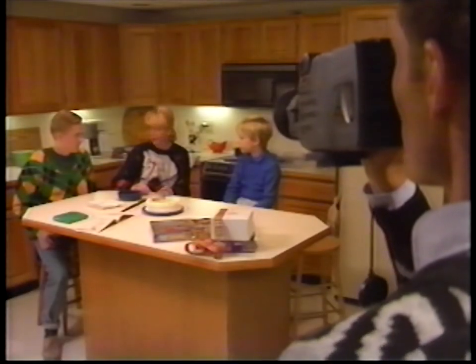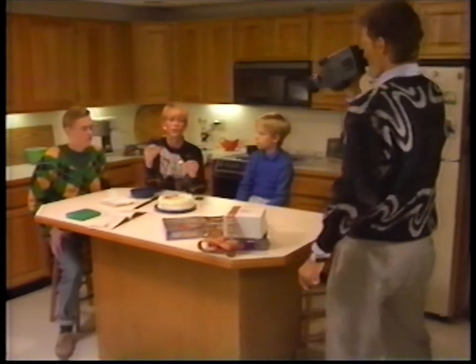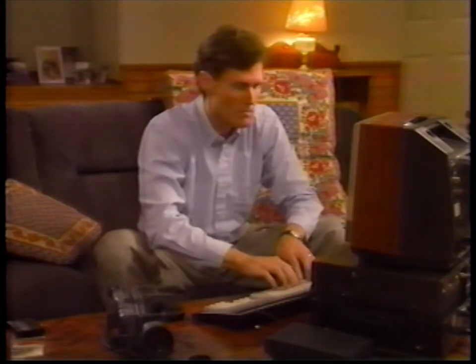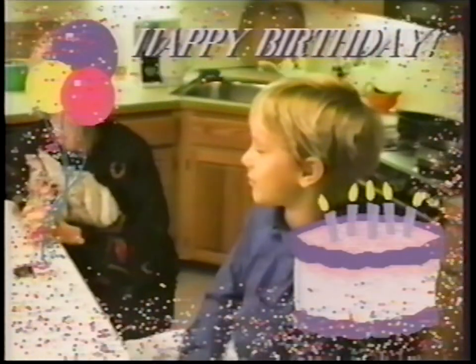Millions of families have camcorders and have taken hours of home videos, and many people want to personalize or edit their videos. Another bonus that comes with your CDTV player is that it can be expanded easily into a home titling and special effects system. By adding an optional GenLock — a special video card — to your CDTV player, and using an application like Scala 500, which includes libraries of clip art, sound effects, and animations, you can turn your home video into creative masterpieces.